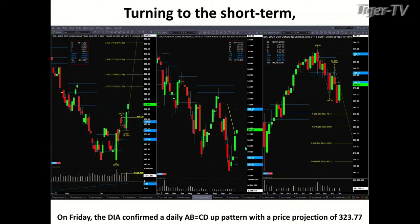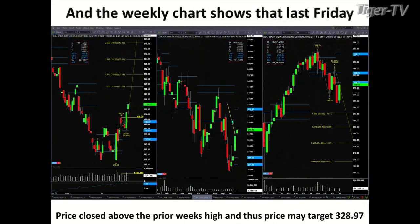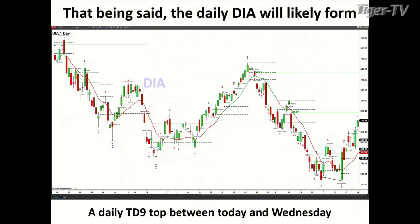If we take a look at the weekly chart last week, the Diamonds closed above the prior week's high, which suggests we should see higher price. One of the other tools used to identify support and resistance are the TAS market profiles on a weekly basis, up at 328.97. So we've got 323 as an A to B equals CD target and 328 on the weekly basis as to where price is likely headed. I think we've got short-term moves higher, but it's likely just going to set up a Gartley sell pattern.